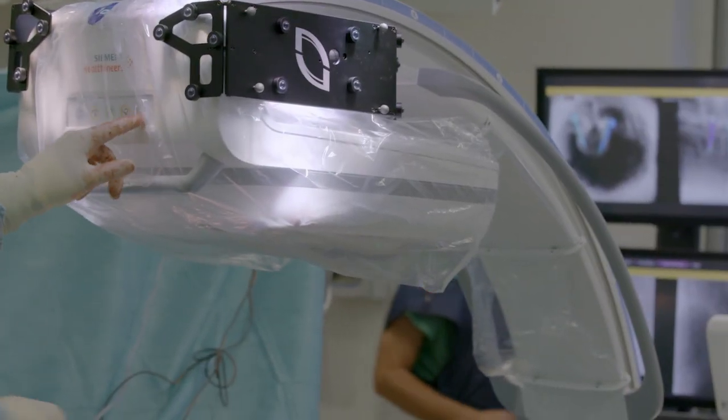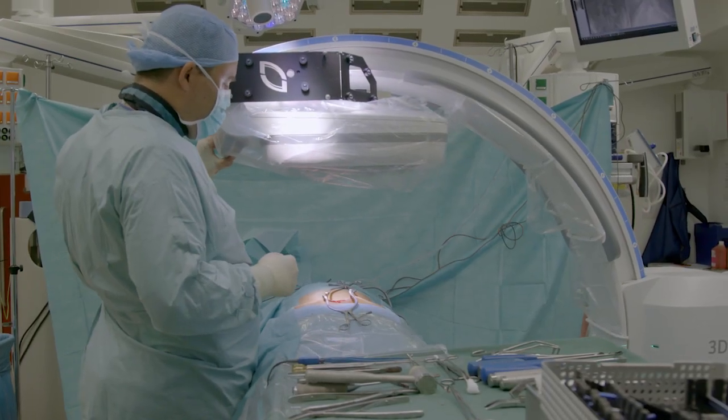Siemens and Nuvasive are bringing their technologies together, combining them, and that brings the whole procedure — the whole spine technology of Pulse and SIOS Spin — to the next level.